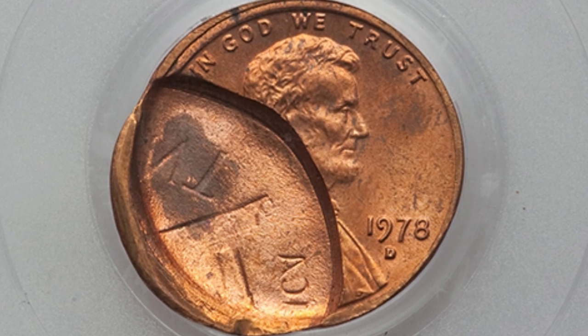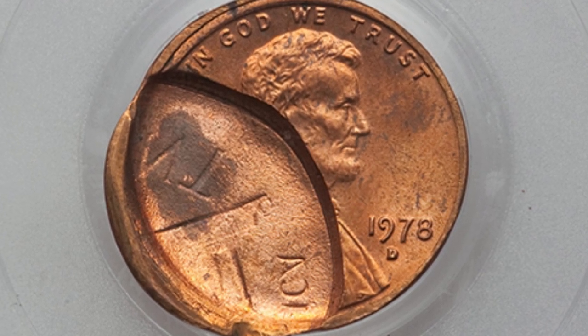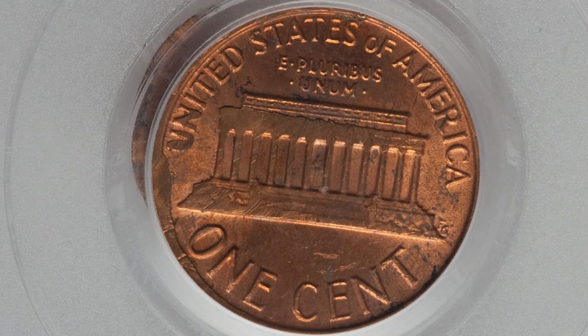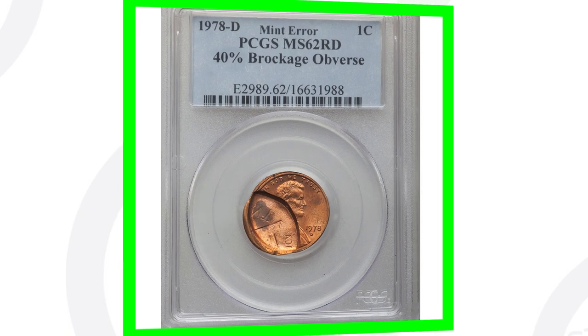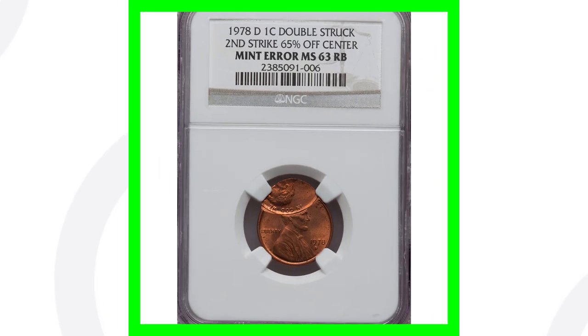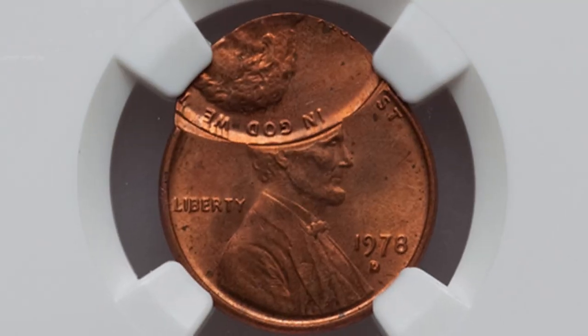This next coin is also graded by PCGS at Mint State 62 Red, and it has a mint error — a 40% brockage on the obverse of the coin. It's a pretty noticeable type of error; you don't need a coin microscope for anything like this. This penny sold for around $125.